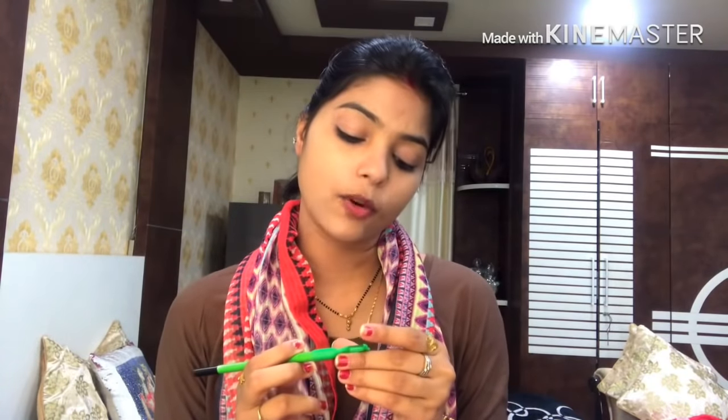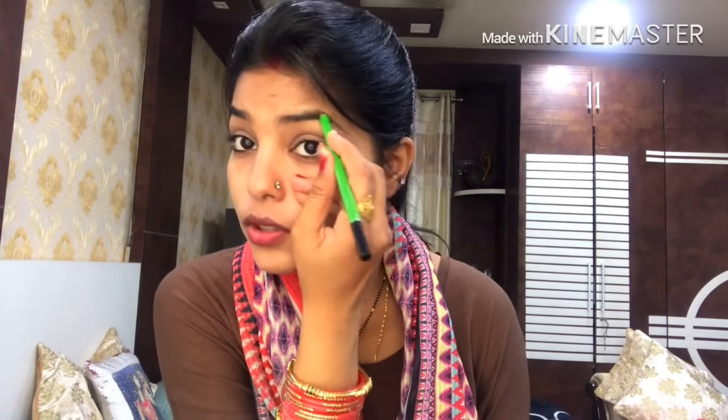The next step is the eyebrow pencil. I purchased it from a local market — it is more affordable. It will be a lot more affordable for college going girls. You don't have to use costly makeup. I have filled my eyebrows with black. Many people fill them with light brown shades, but I feel good filling them with black.